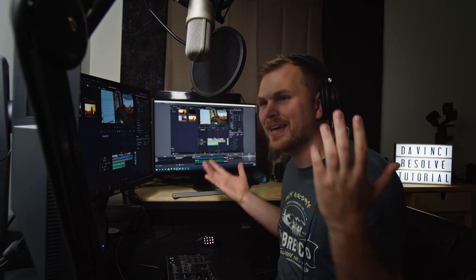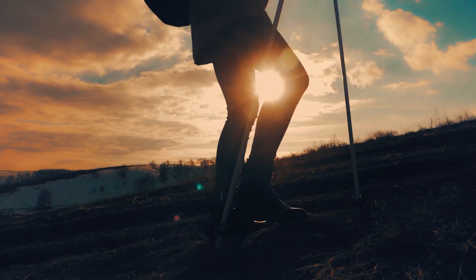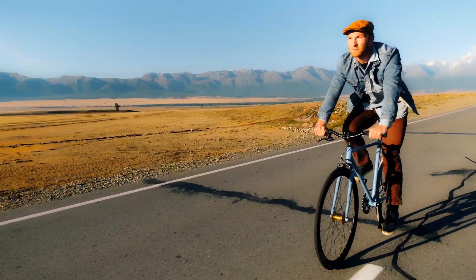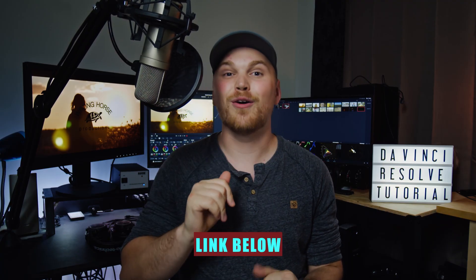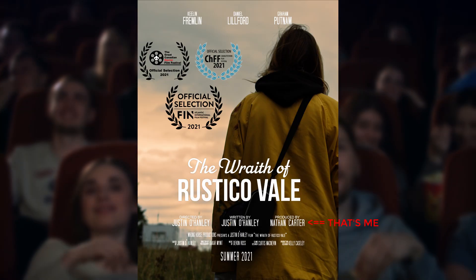Hey folks, Nathan here. Now I want you to think about bucket list moments — what's that one thing you want to do before you die? Maybe it's climb a mountain, maybe it's bike across the country. Well, for me, it was to make a movie. And you can check out the trailer down in the description after this video, because we actually did it! Like an actual movie with actors, crew, my name on the friggin' poster.